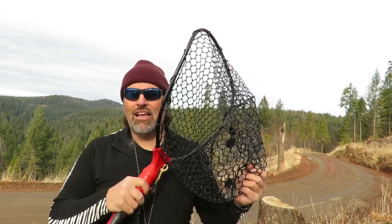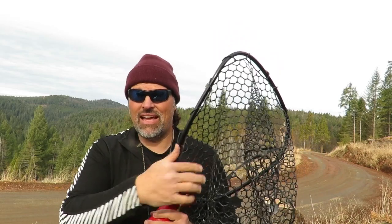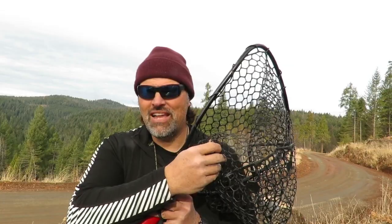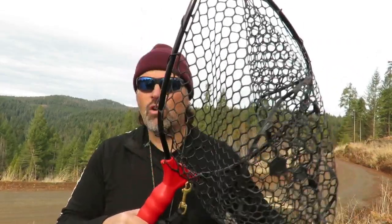My net has rubber mesh, and that's not just important — it's a must-have for me for a couple of reasons. One, if you're using any kind of treble hook and the fish rolls in a nylon net, you've got a mess that's going to take 5 or 10 minutes to untangle. Wasted minutes on the water cost you fish — minutes add up to hours over the season. So a rubber mesh net is actually going to help you catch more fish. Those old-school nylon mesh nets are going out of style for a reason. Most serious guys I know are going with rubber.